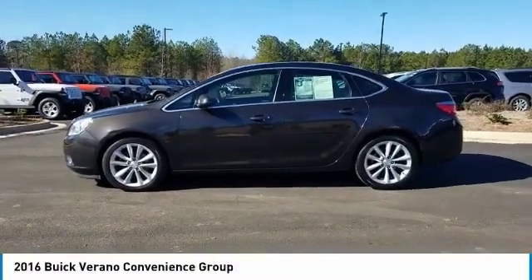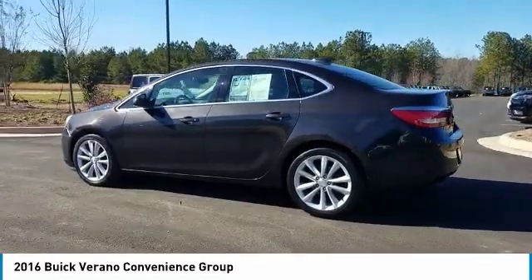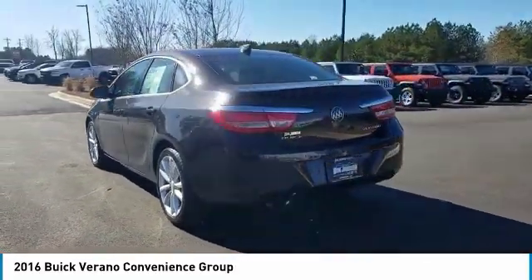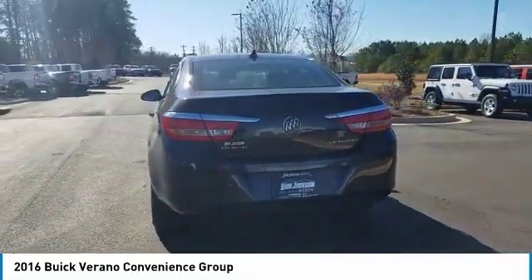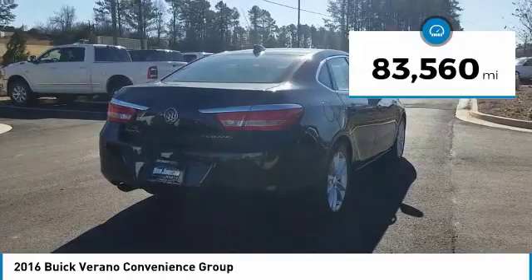You are going to love the 2016 Verano. Buick Verano is a compact car built on the Delta II platform, designed and built from the ground up with the idea of it being a Buick. This vehicle has less than 85,000 miles.